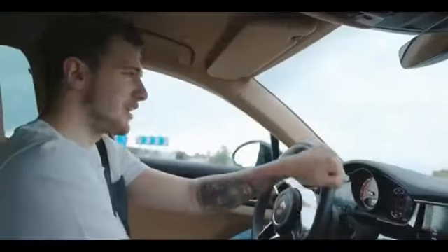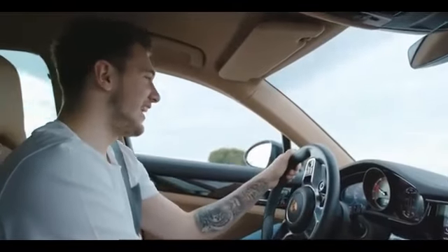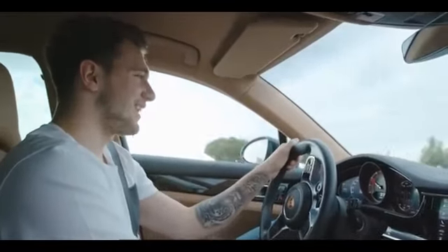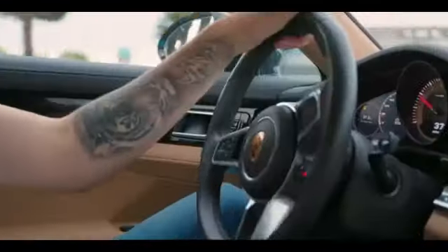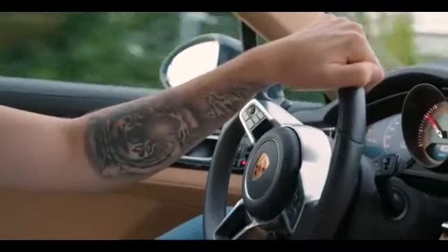It was tough because when I was younger I only ate pasta and hamburgers — I didn't like any food — but now I'm okay. I just like tigers. So maybe if I go to the United States I will buy one. Like Mike Tyson.